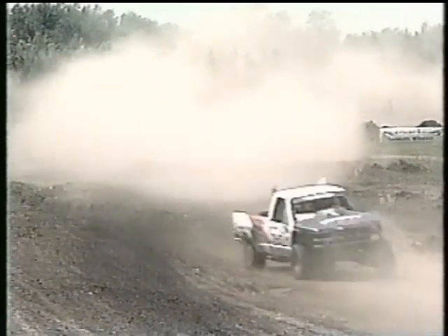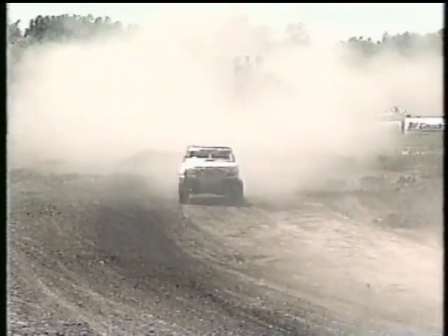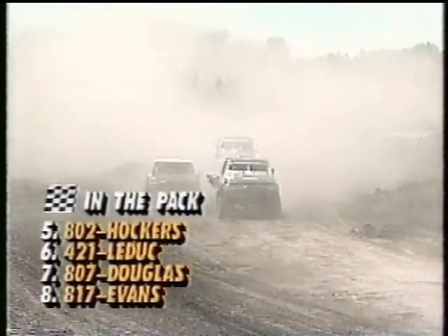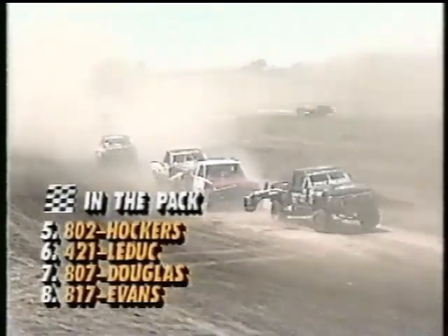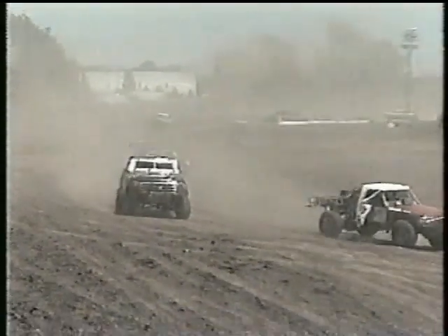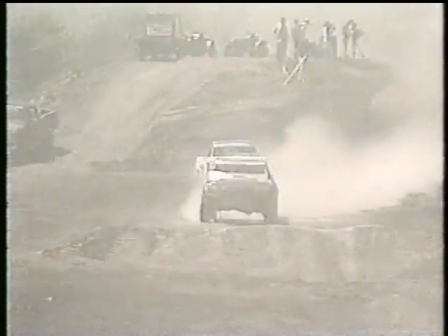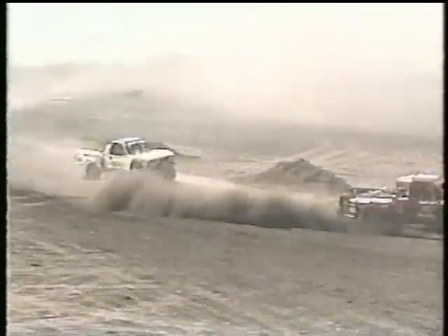That makes it tough — you're always afraid that somebody's going to tip over in front of you. There is Scott Taylor in fourth place. Then Dave Hockers, Kurt LaDuke, Scott Douglas, and Walker Evans finds himself back in eighth. It has not been a very good weekend for Walker Evans — this has been pretty much a disaster for Walker. He needs points too. LaDuke makes a little contact with Hockers, pushes him off course, and takes over the position. One little mistake on a dry track like this and these caliber of drivers will come right by you.